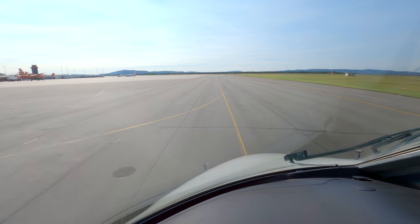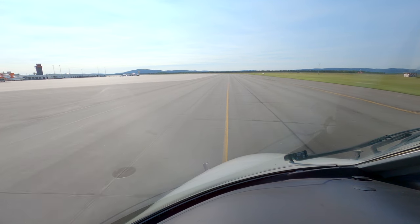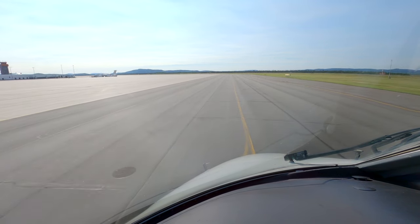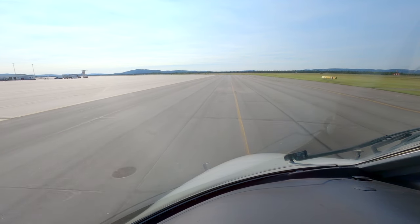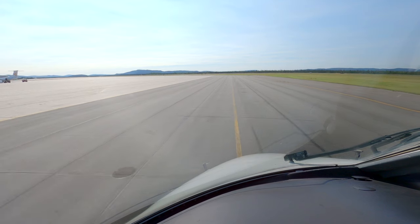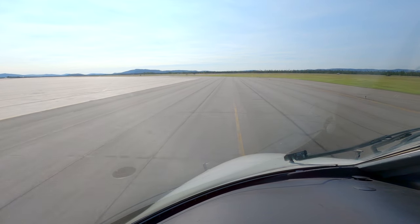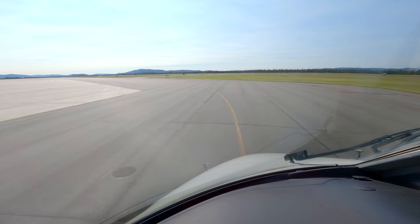I'll give progressive taxi once you're in front of the tower. 10 minutes prior to engine start, contact clearance delivery 118.1.